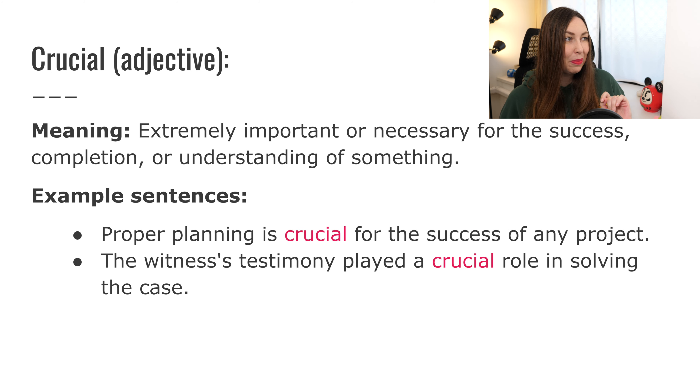Crucial — adjective. This word was in the title of this lesson. It means extremely important or necessary for the success, completion, or understanding of something. So basically, crucial means very, very important. Another word we could use is vital — if something is vital or if something is crucial, it means it is necessary, you need it. The pronunciation is crucial — sometimes students have a hard time pronouncing it because it doesn't look how it's pronounced. It sounds like an SH sound: crucial.